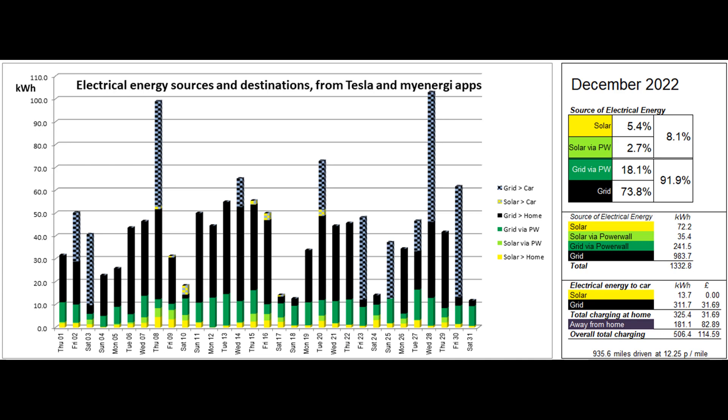13.7% of the solar units dribbled into the car via the Zappi charger. Over 311 grid units went into the car, around 12 of which were normal rate, and the car was also expensively charged on rapids away from home on a couple of our long distance trips, giving an average cost per mile of 12.25 pence for the higher than usual mileage this month.